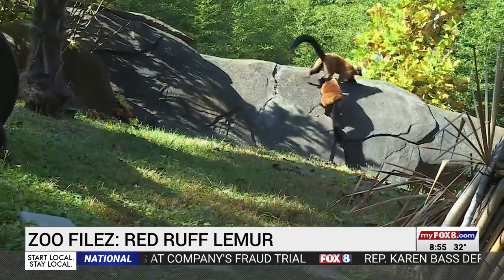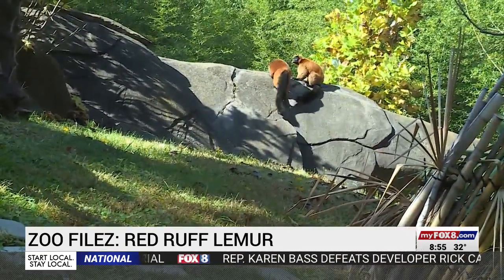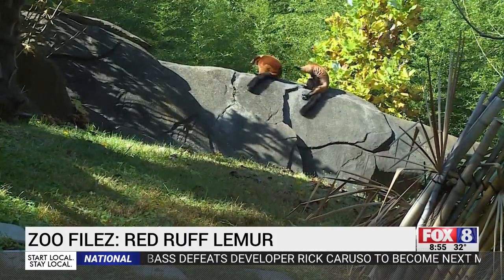The zoo chose to keep the pair of red ruffs because their species is critically endangered in the wild. Critically endangered means that is the last step before extinction, which means they are done. You cannot find them anymore, at least in the wild.